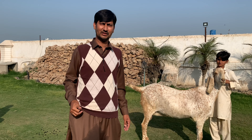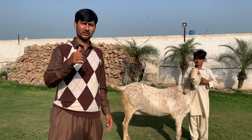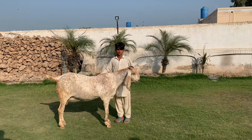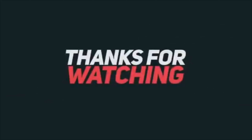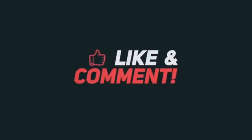If you have more views it will be more useful. I will bring you a new video. Bye.